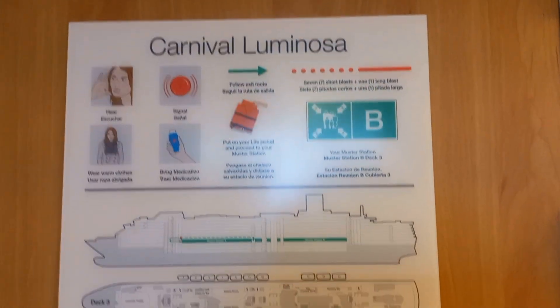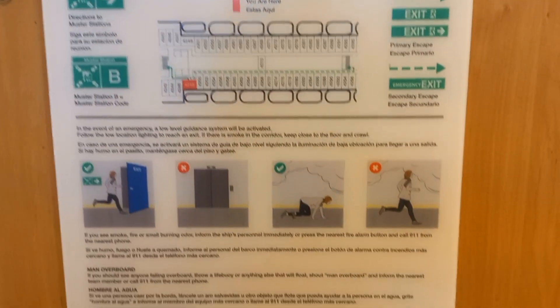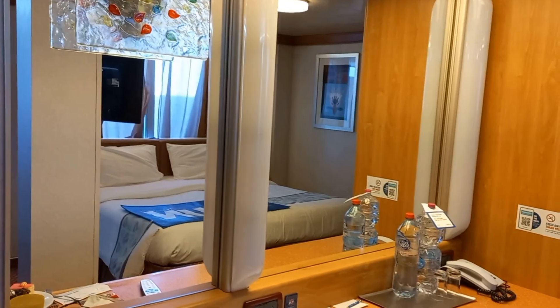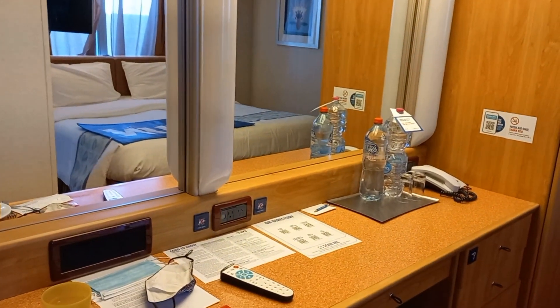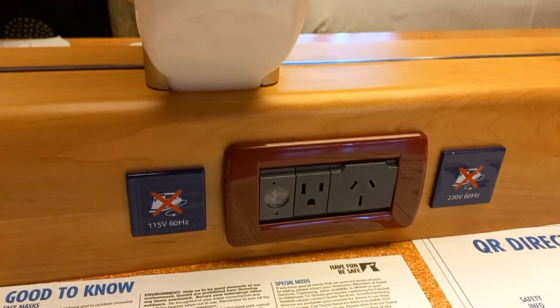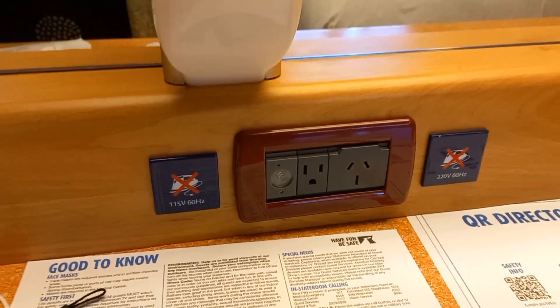Behind every door are the evacuation instructions, and this is the one for my cabin. Walking in, we have a desk. The important sections are the power points — there are a couple of different ones just there. Can't see a USB. We have a fridge, a drawer, a stool, and our rubbish bin.